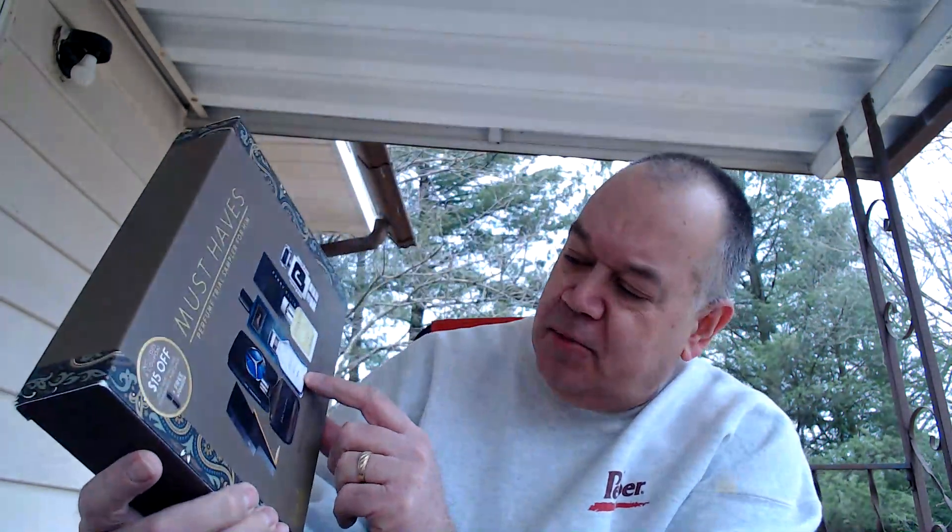Hello guys, Brad here again with another fragrance review. Today I want to talk about a fragrance from the house of Toomey, and this one is called Atlas. There it is right there front and center, Toomey Atlas. I've reviewed Toomey fragrances before — I believe this will be my third one on this channel.